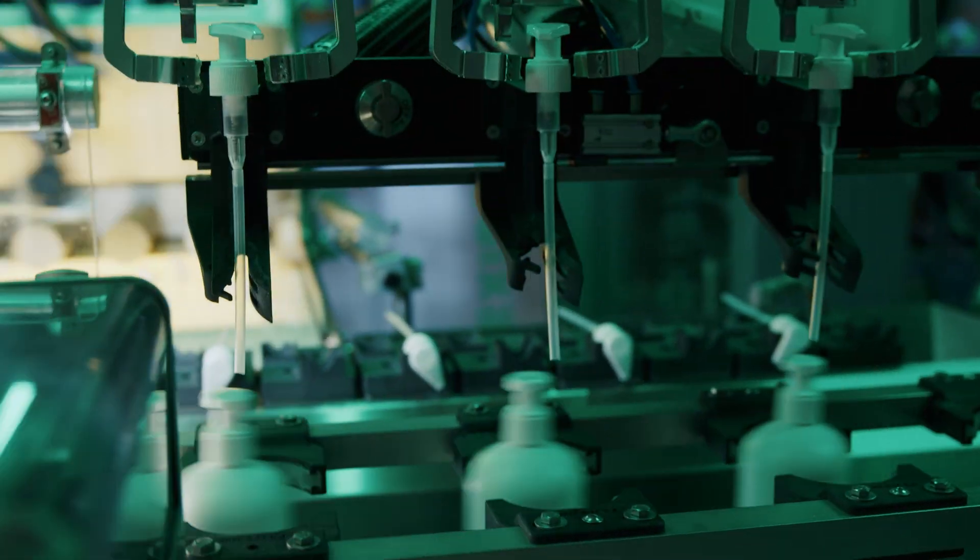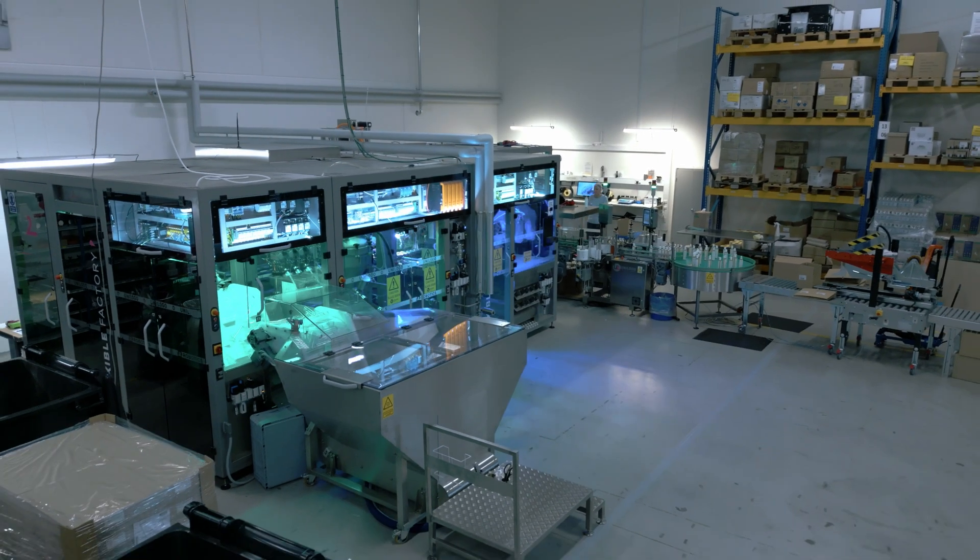We fell in love with the machine right away and thought: that's the future. And it doesn't take up as much space, so it's pretty small.